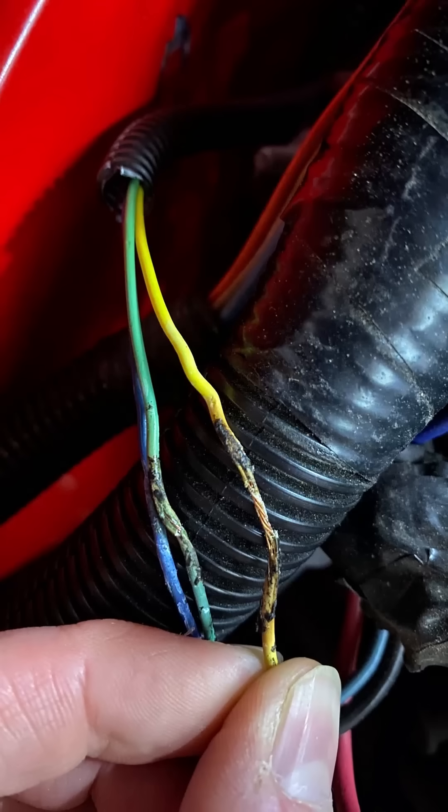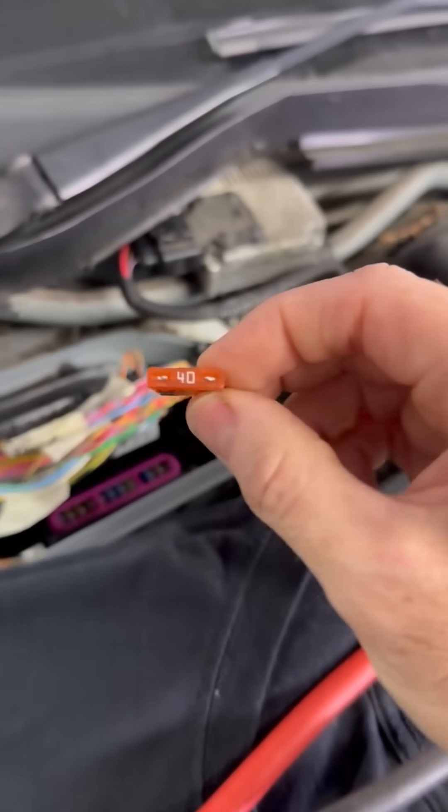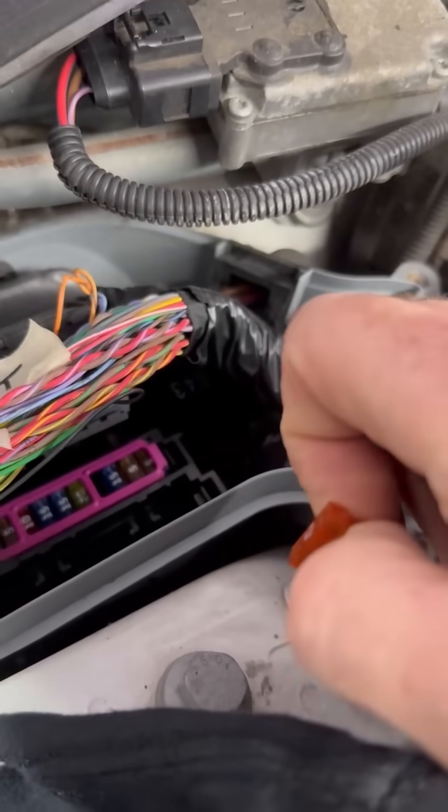melted wires. This generally happens when a power supply touches a ground, and that's usually when someone's upped the fuse size above what the circuit can take.